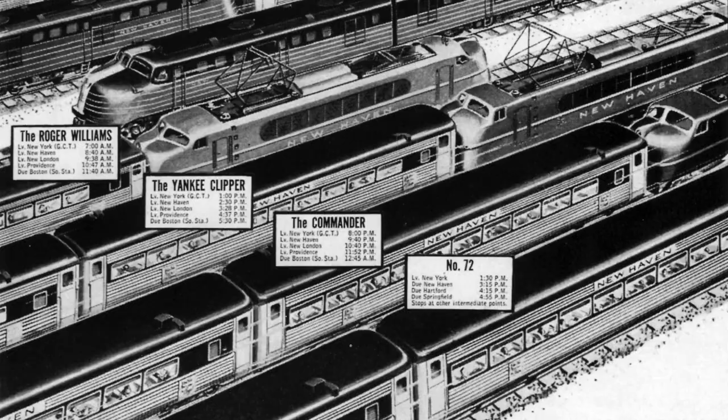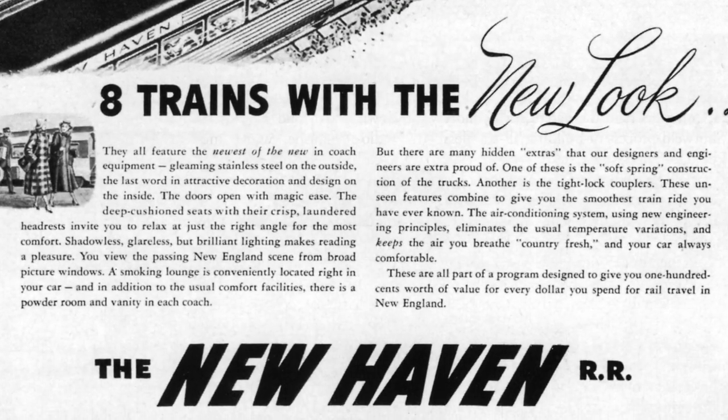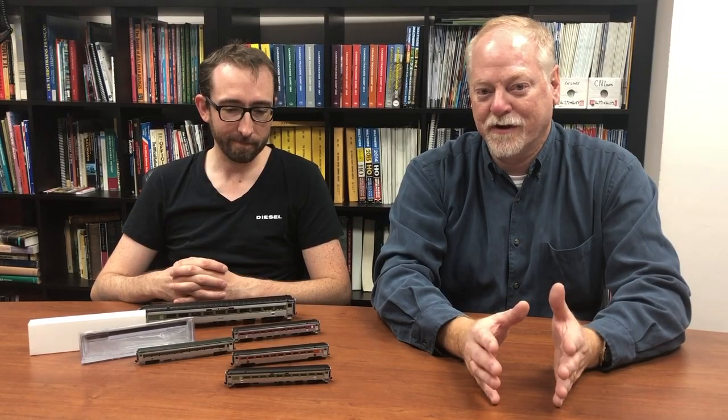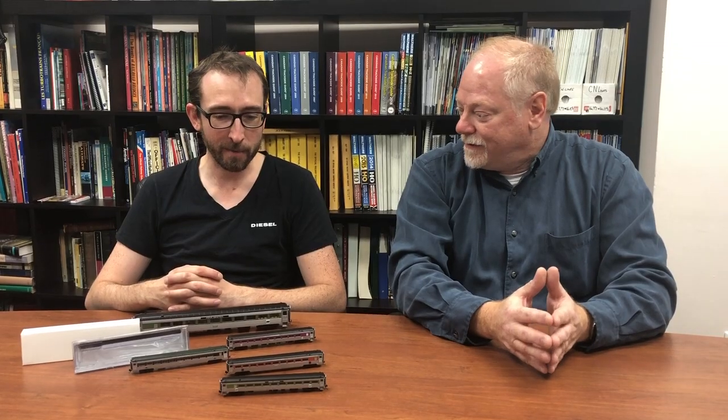These cars were built for the New Haven Railroad starting in 1947. New Haven used them to modernize its passenger fleet, and as such they're the perfect accompaniment to our N-Scale FL9, which everybody just loved. These are the perfect cars to go with it. The factory really knocked it out of the park on these.